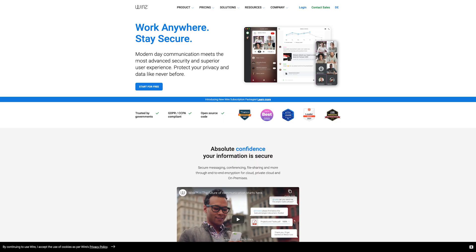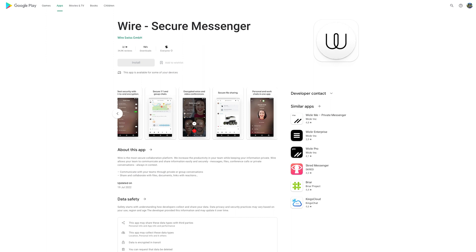Wire is a private messaging app marketed as a secure communications platform. It's notable for being available on Linux, in addition to the major mobile operating systems, Windows, and macOS. Wire lets you chat securely in groups as well as individually. It uses end-to-end encryption based on the Signal protocol. Wire started with its source code closed off, but fortunately the code has become open source over time.